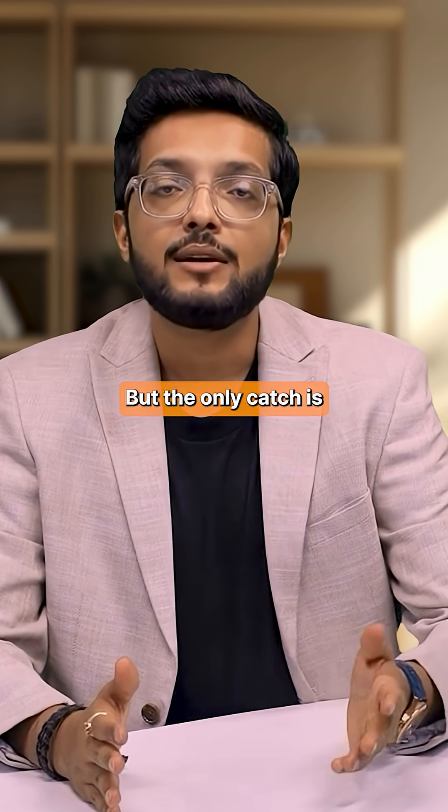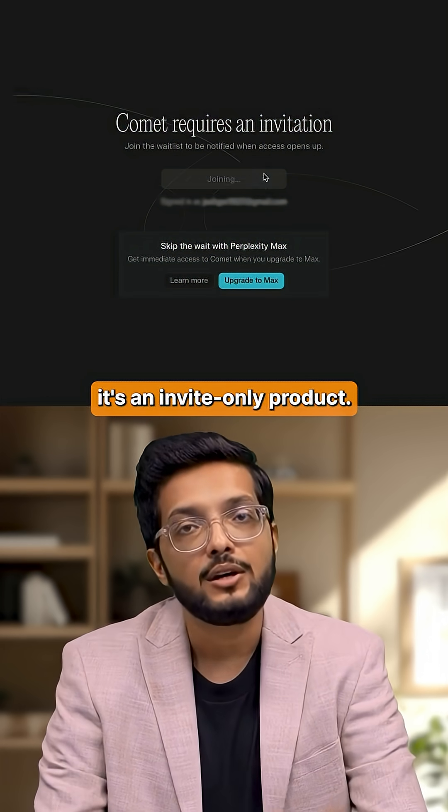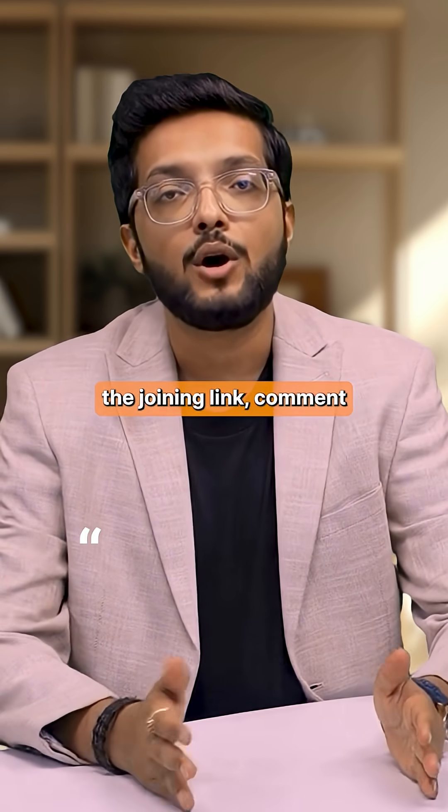The only catch is, Comet isn't public yet — it's an invite-only product. So if you want the joining link, comment and I'll DM it to you.